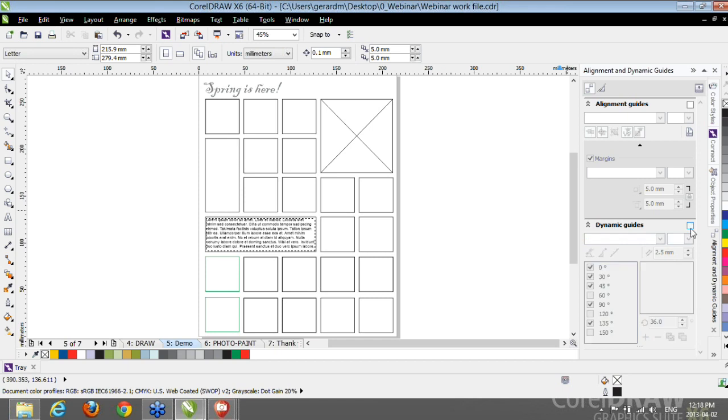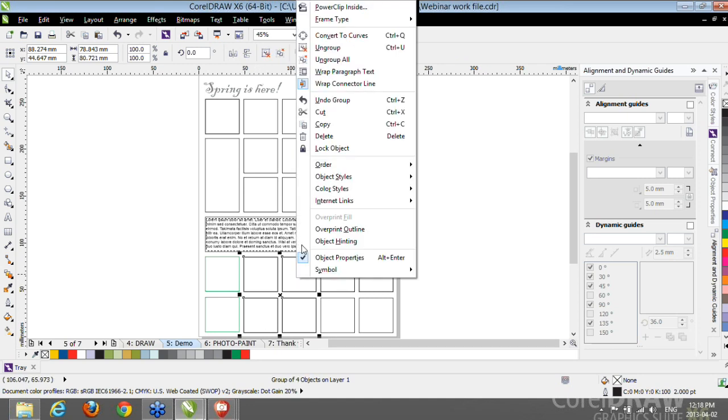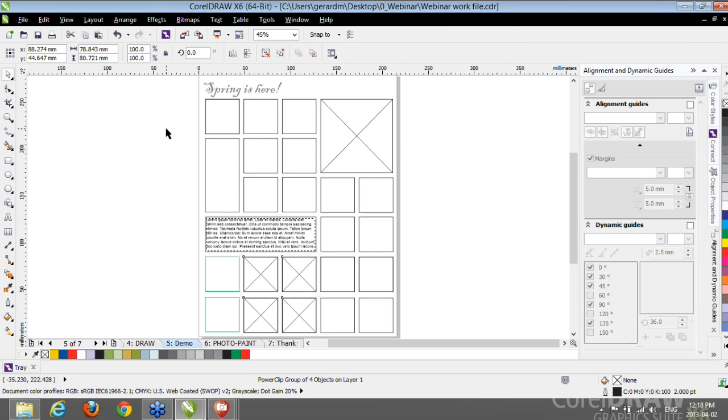If I start creating an object — let's say drawing a line — as soon as I click inside the document window and move my cursor, you can see Dynamic Guides appear at all the predefined checked angles: 30, 45, 90, and 135 degrees.